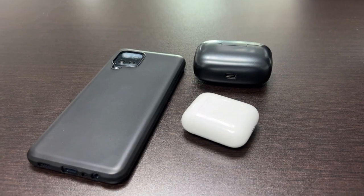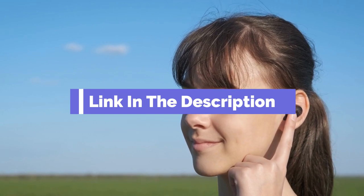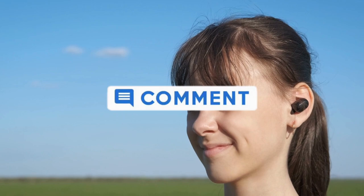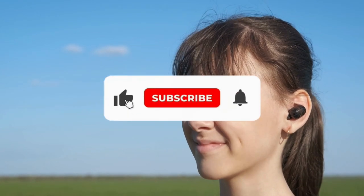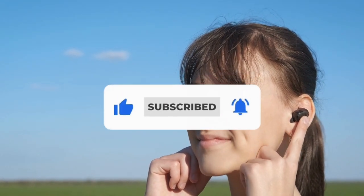That's all for our list of the five best earbuds for small ears on the market. Head over to the description below for links to more detailed info on each of the products. Remember to leave a comment to let us know your opinion. Thanks for watching. If we helped you out in any way, please hit the like and subscribe buttons. We'll see you guys in the next video.